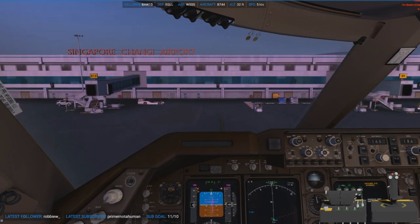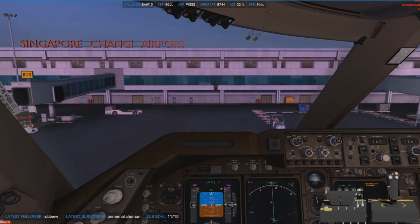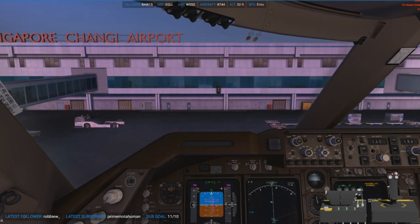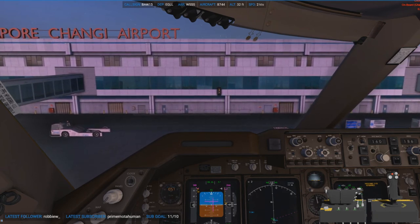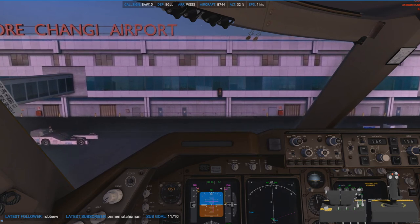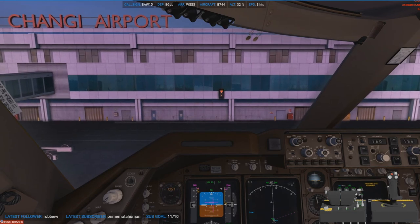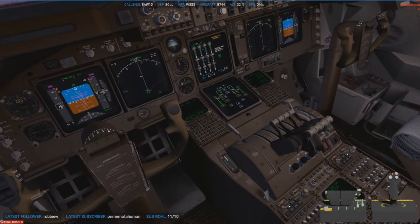You can see the Singapore Changi Airport logo in front of us — it's quite a nice gate to go into. Luckily we have Autogate, otherwise I don't think I'd be anywhere near this line. I also forgot to turn off the engines on taxi, but never mind — we'll kill all four now. Definitely a pro pilot.